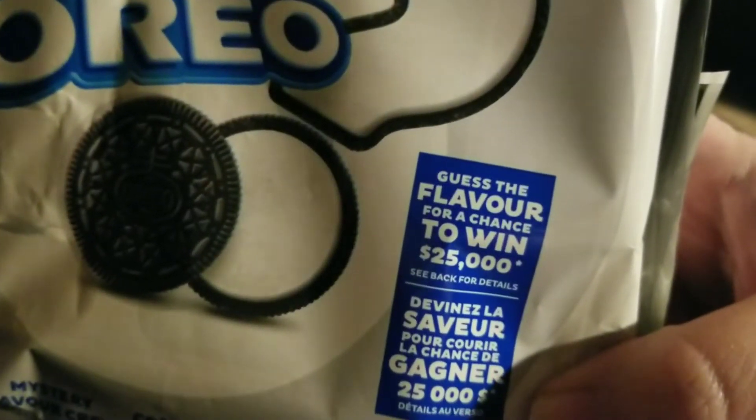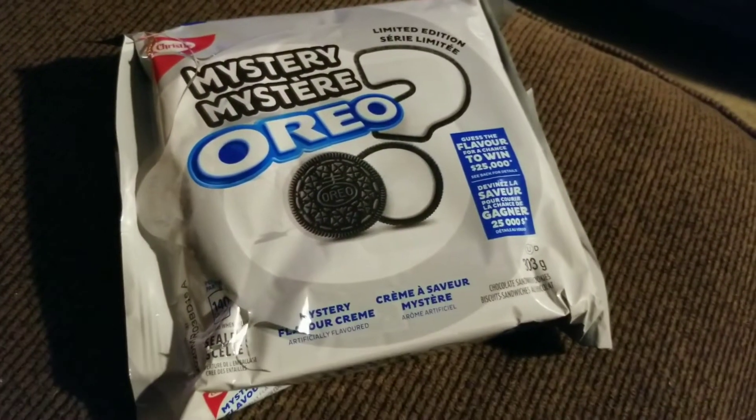Alright guys, I'm going to try these mystery Oreos. It says guess the flavor for your chance to win $25,000. I wonder if I can guess the flavor. Here's the Oreo. It tastes like gingerbread men or cinnamon rolls or something. I had two and they both tasted the same. It definitely has a spicy taste to it. Tastes like gingerbread.